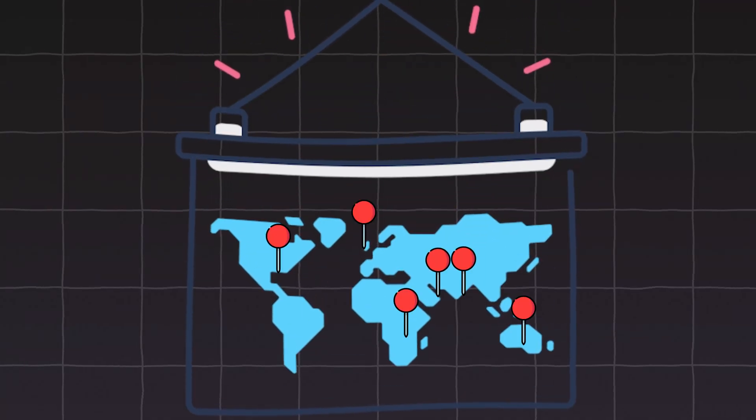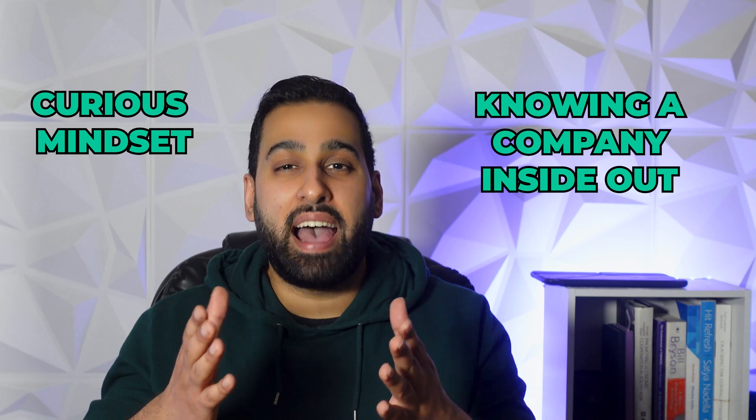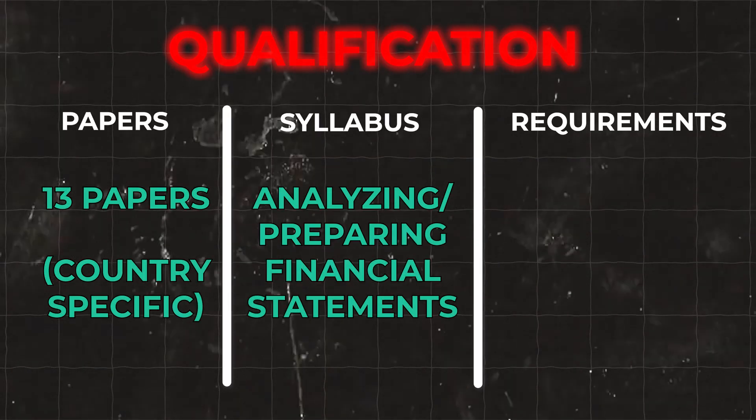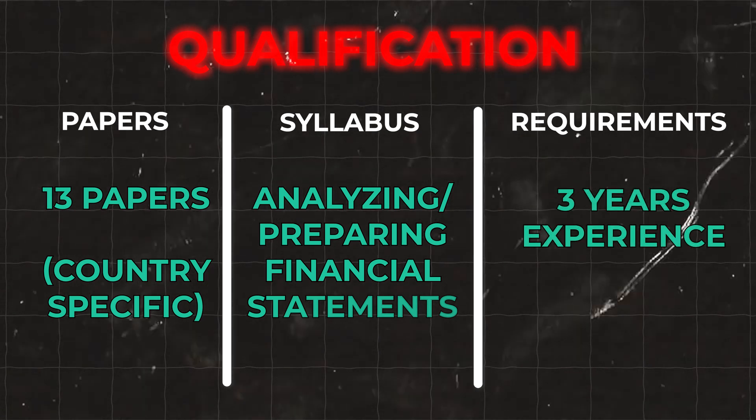This could be the ACA, CPA, CA, ACCA — whatever the professional chartered accounting qualification is in your country. Even though this isn't a risk qualification, companies tend to value chartered accountants because as part of your qualification and work experience, your job entails knowing a company inside out and having a curious mindset about what risks could be facing it — both great attributes for risk analysts. The structure varies by country but generally involves around 13 papers covering financial statement analysis and preparation, requiring around three years of work experience.